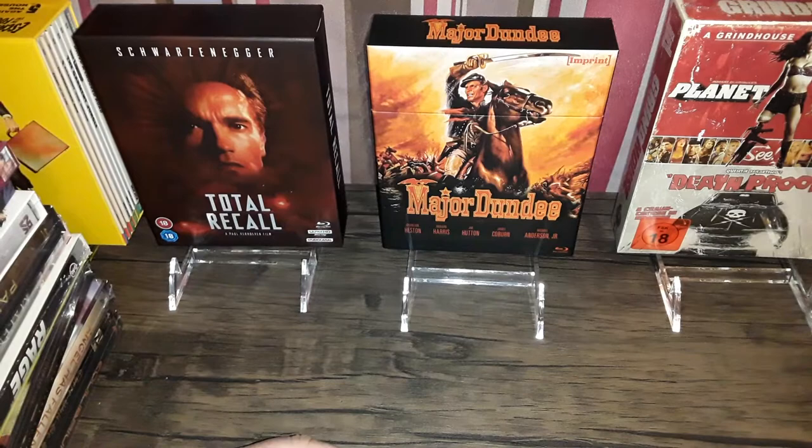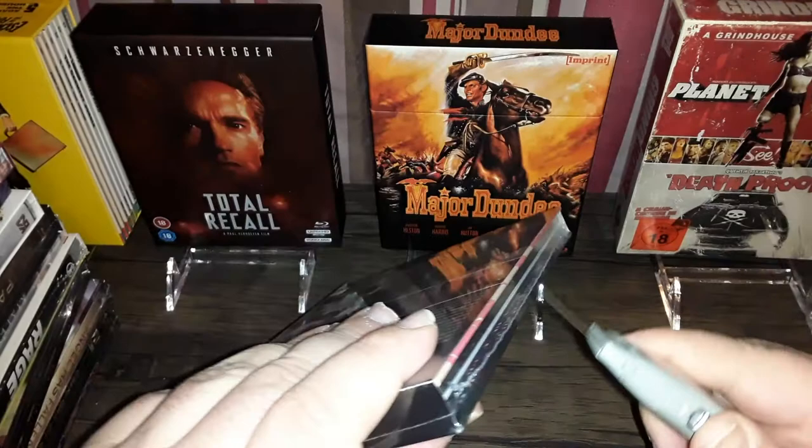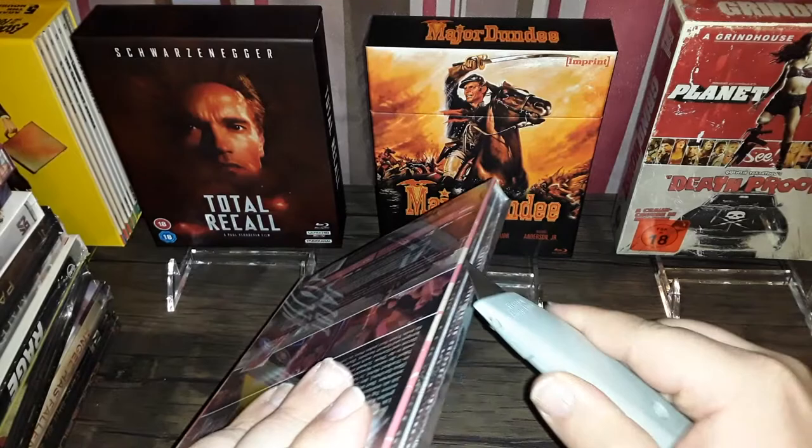This one I will undoubtedly open — Showgirls, another media book. I also got this at Diabolik. Let me carefully slice this sucker open.